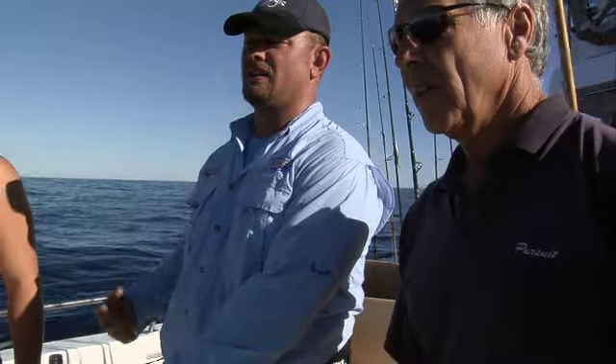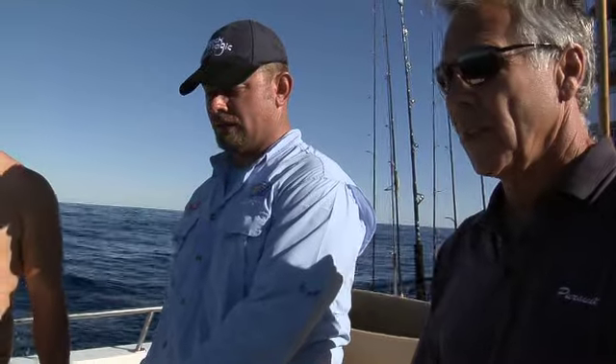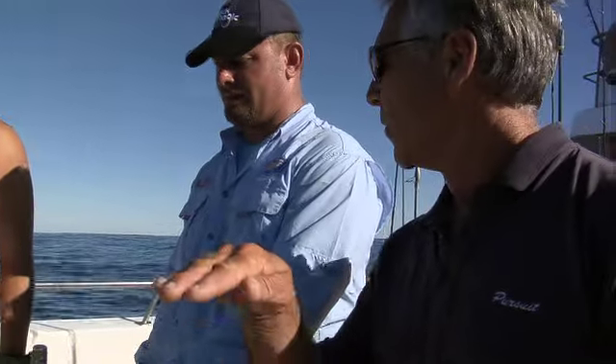I'm going to let him take a little bit of line, but the idea is when he's straight up and down, not much is going on — it's only hurting you, not hurting the fish. So we'll let a little bit of line go out, just a few meters, see if it'll change the course of the fight and get a little different angle on it.